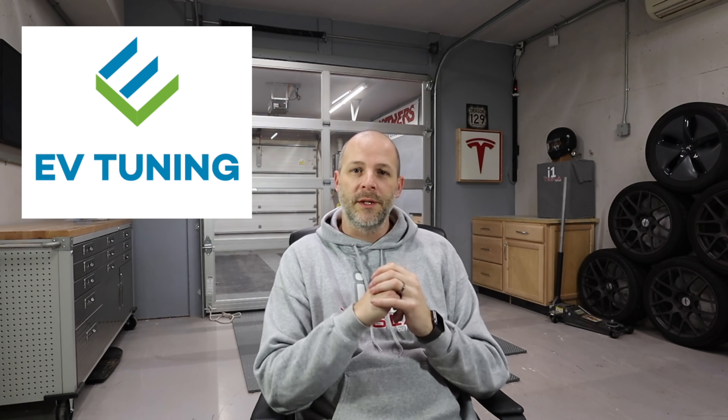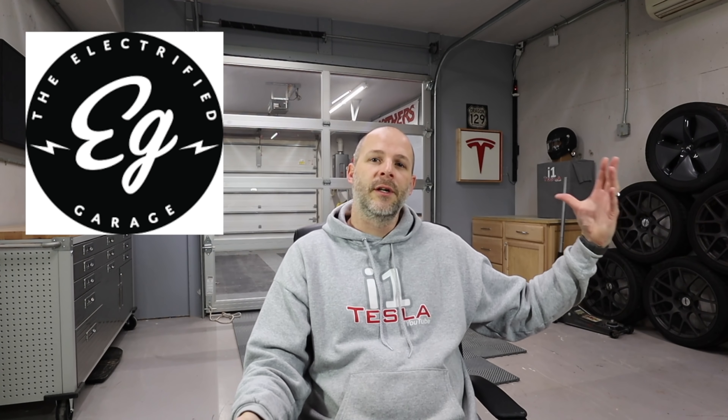You can contact EV Tuning and ask for the i1Tesla special and they'll hook you up with exactly what I have, in different colors. They also have track pads, sport pads for the Performance, and brake fluid. EV Tuning is set up with Electrified Garage — if you're in the Boston/Massachusetts area, they can flush the brake fluid, install new pads, and swap out wheels and tires for you. Great service and they have a second location coming soon.